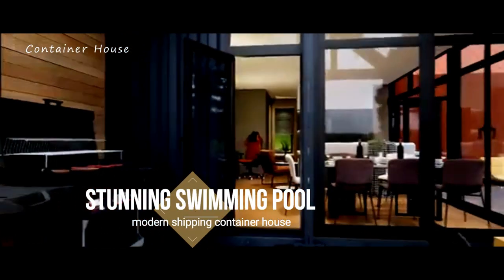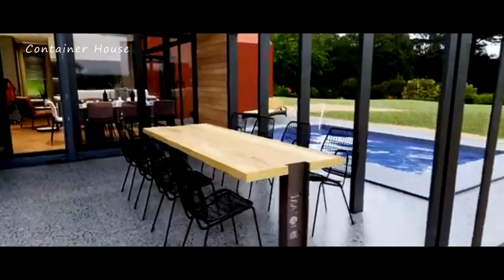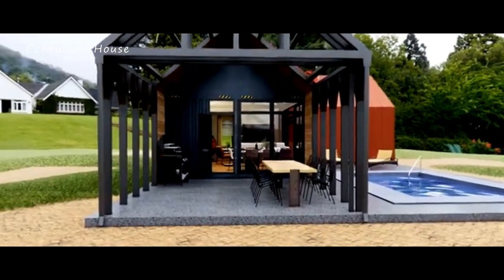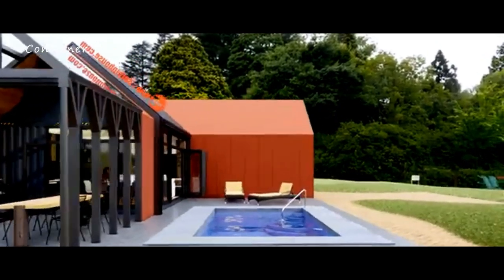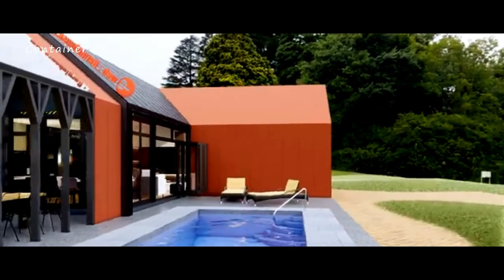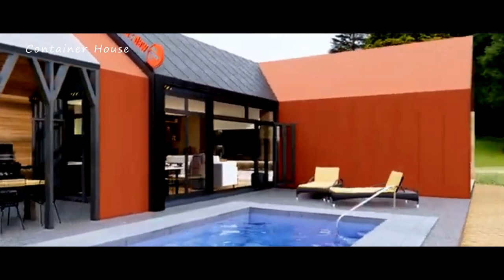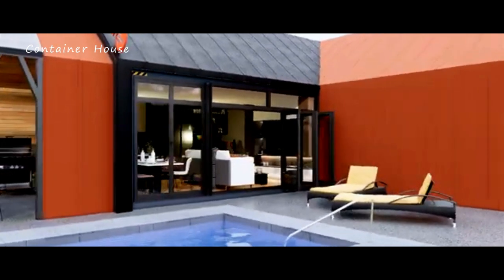Stunning Swimming Pool. One of the standout features of this home is the stunning swimming pool, perfectly positioned to offer privacy and relaxation. The pool area is an oasis of tranquility. Whether you're taking a refreshing dip on a hot day or lounging poolside with a good book, this space adds a luxurious touch to the home. It's an ideal spot for entertaining guests or enjoying peaceful moments of solitude.